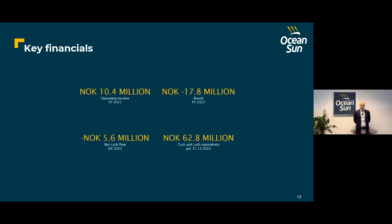On the financials for the year 2022, we ended up with a revenue of 10.4 million, a significant increase from 2021, with more project-related revenue. We had a deficit of 17.8 million, slightly below 2021, showing a good trend. The net cash flow in the fourth quarter was negative 5.6 million, primarily related to operating results, and we had a cash balance of almost 63 million going out of the year. We are very well positioned with a solid base to continue operations and execute on our plans.